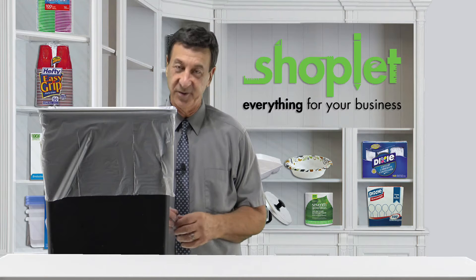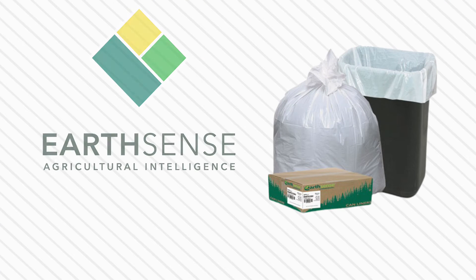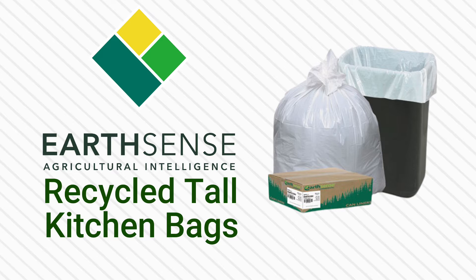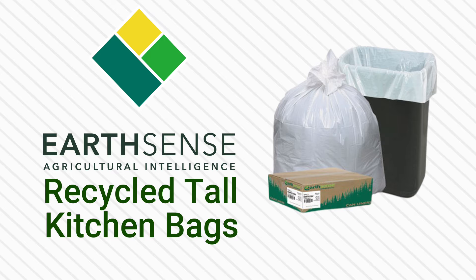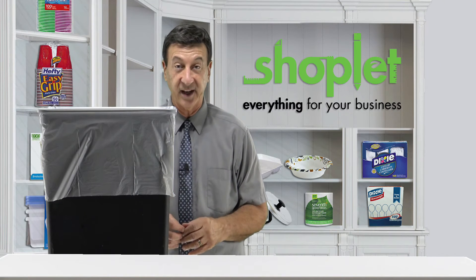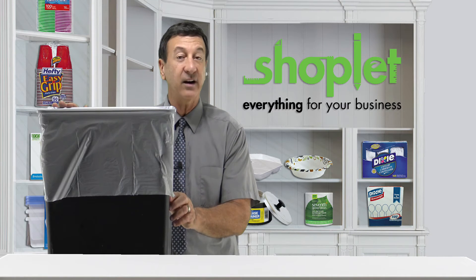Hi there, Frank here from Shoplet. Take care of business with Earthsense's extra heavy-duty linear low-density recycled tall kitchen bags. The eco-friendly plastic liners are crafted from 75 percent recycled content and are nearly puncture-proof, resisting any tears or leaks.